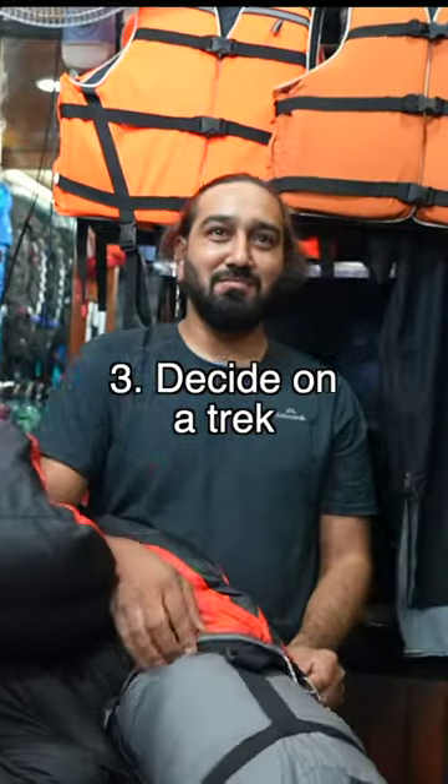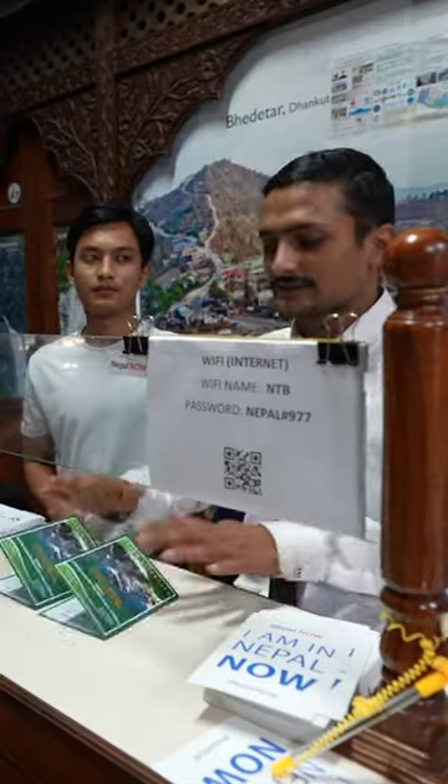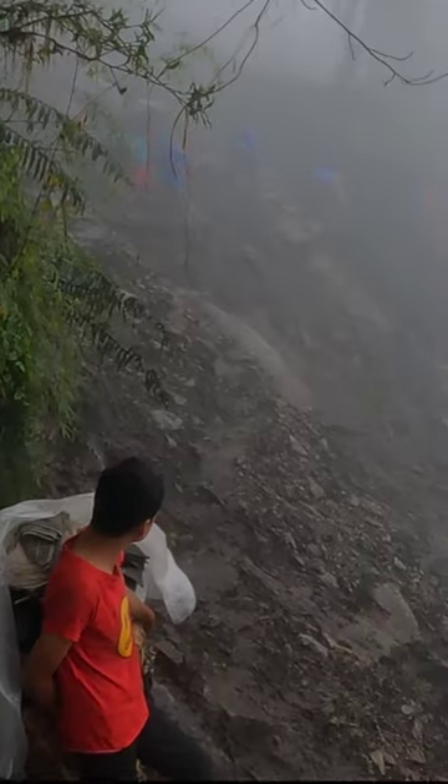And decide on a trek — this is the tricky part. There are so many to choose from and some require a guide, some don't. Talk to people in the hostel, people you meet in shops or at the tourist information centre. Decide if you want to get a guide or a porter and arrange that with a travel agent.